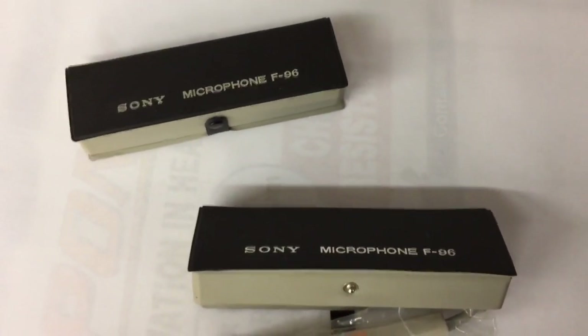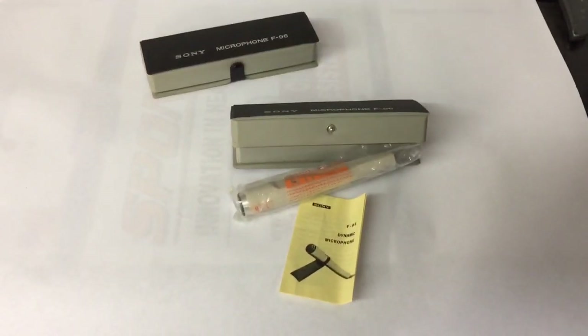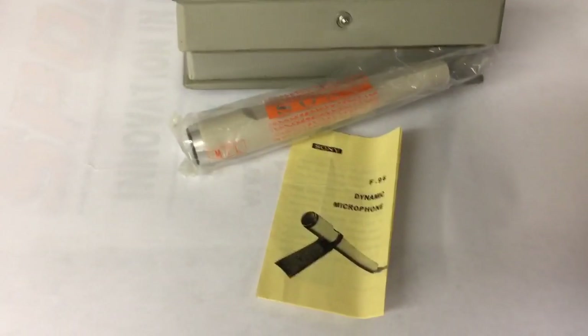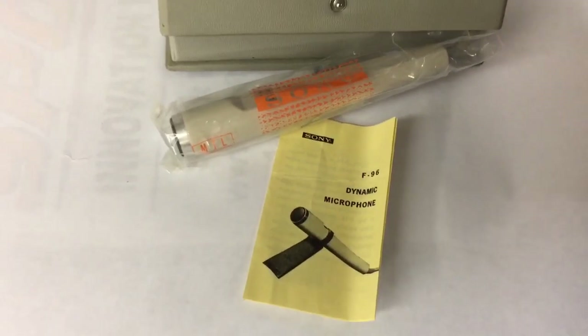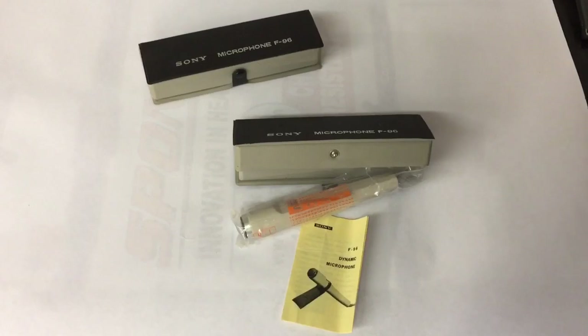This is a pair of vintage Sony microphones that normally came with a Sony reel-to-reel tape recorder. These just came along with a bunch of equipment I bought over the years. I had them up for quite a while — research said they really weren't worth that much, so they must not be that great a microphone. I didn't test them out because they appear brand new and unused. I finally just took an offer of $20.